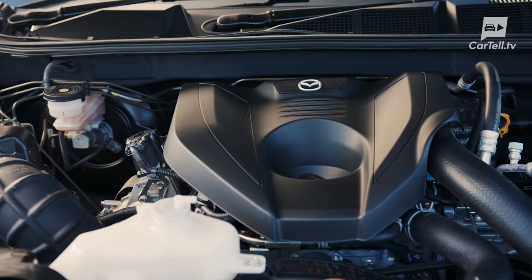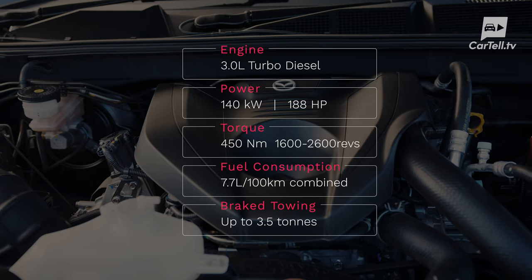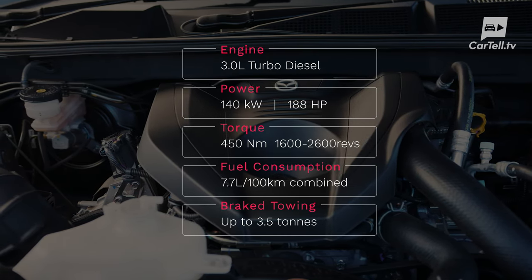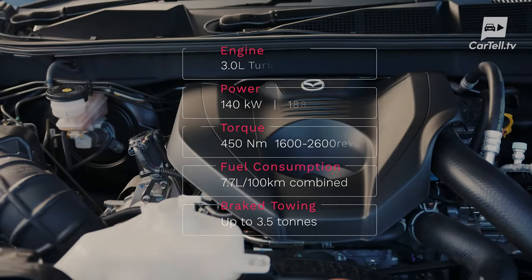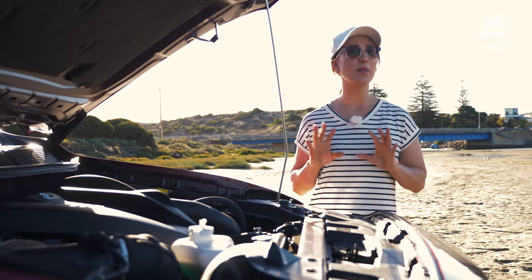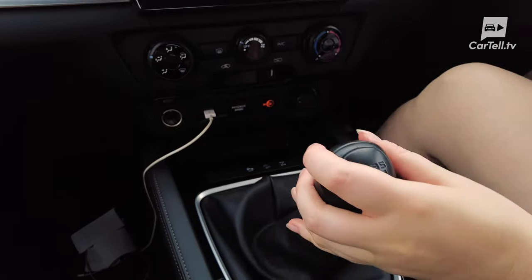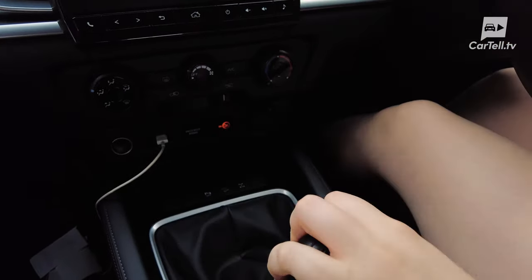The engine is a 3 litre turbo diesel, and being based on the D-Max, it's the only option in the new BT-50. It produces 140 kilowatts and 450 newton-metres of torque from 1600 to 2600 revs. Mazda wanted me to dust off my old manual driving skills, so they sent us a six-speed manual. There is an automatic option of course - a six-speed automatic - but I have the old kind.